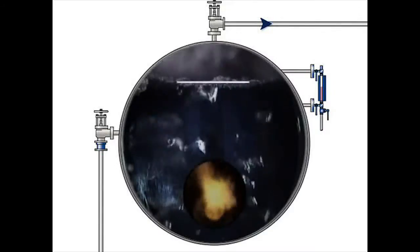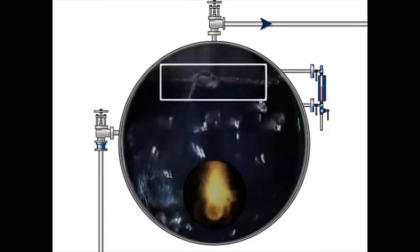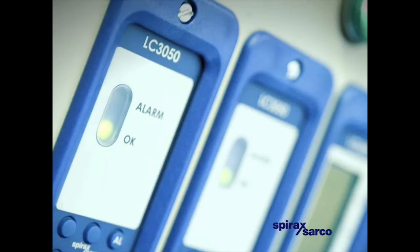The water levels in the boiler need to be kept within a very narrow operating band. Too high leads to carry over. Too low, and the low water level alarm will shut down the boiler. And as we have seen, many factors can affect this balance.